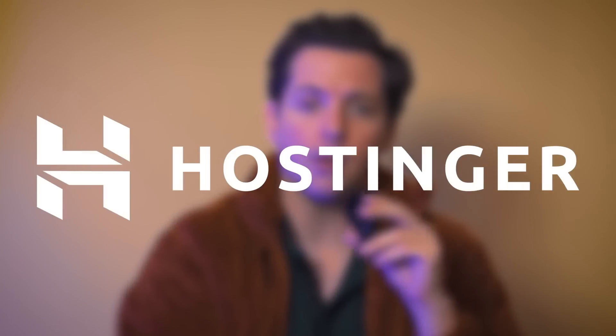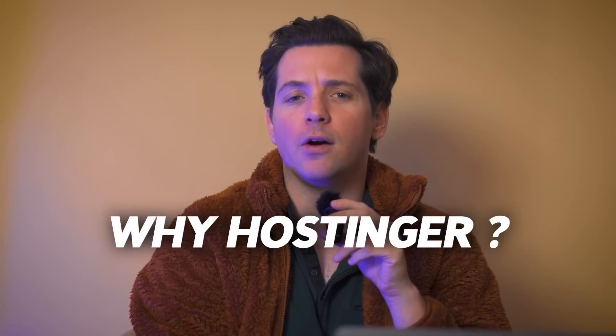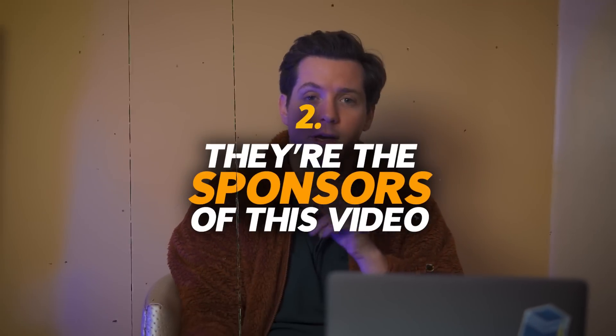In today's video, I'm going to use one such tool by Hostinger. The best part? This comes free with Hostinger's hosting packages. Why Hostinger? Well, first, they're one of the biggest names in hosting, so you know they're reliable.